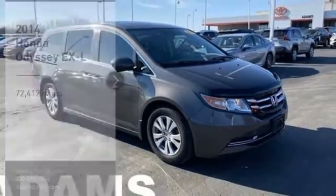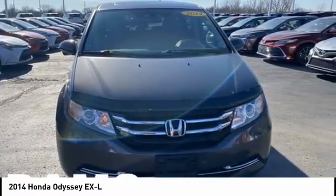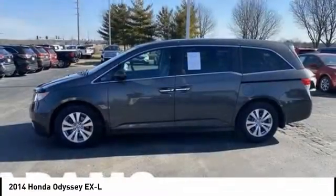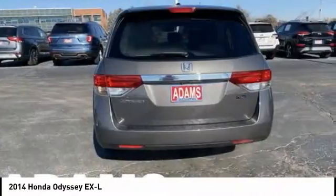We are pleased to show you the 2014 Odyssey. The Honda Odyssey is a showcase of distinguished style, captivating technology, and advanced safety features — a must for all families. This vehicle has less than 75,000 miles. Here are some of this vehicle's great options.